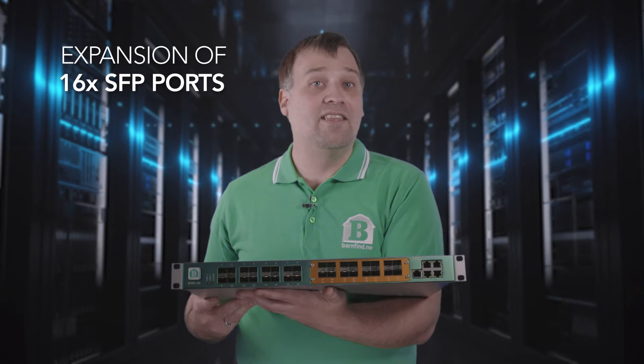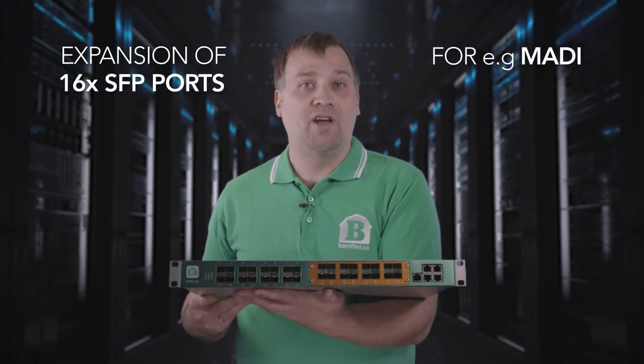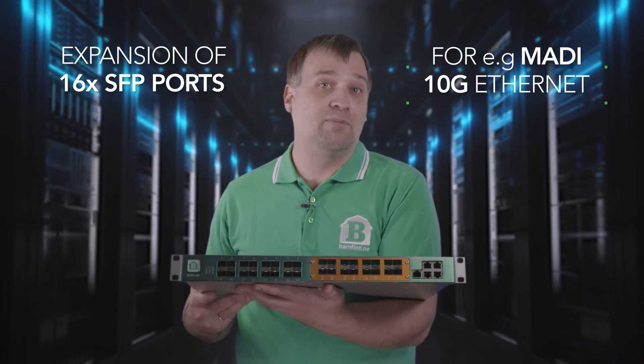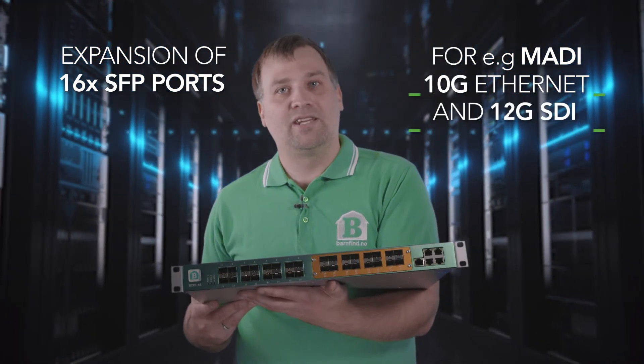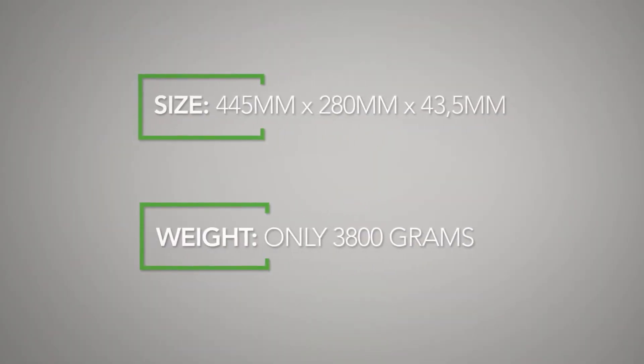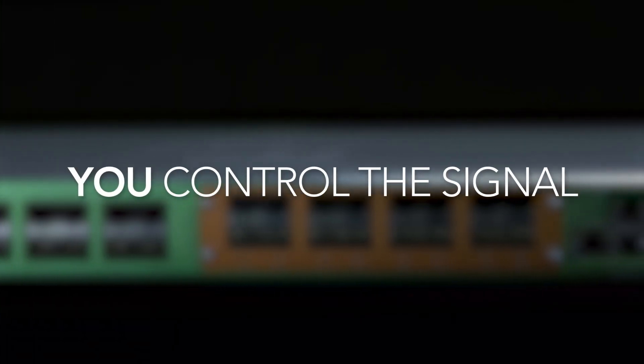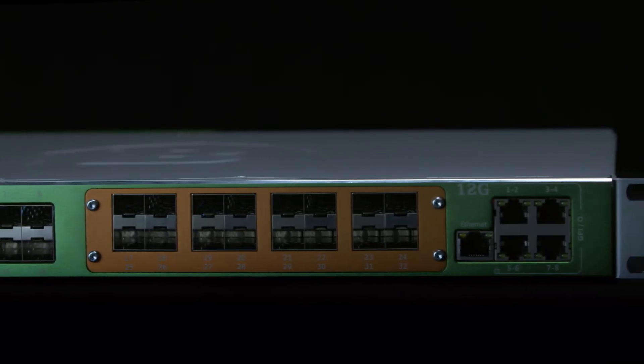Each signal can be anything from the very low-end bitrates like MADI audio, up to the high-end speeds like 10 Gigabit Ethernet and 12 Gigabit SDI used for 4K RAW video. The unit is multi-format and has a built-in matrix router. From remote, you control which source signals are sent to which destinations.